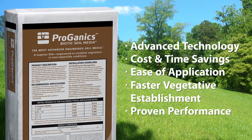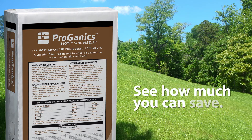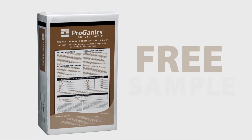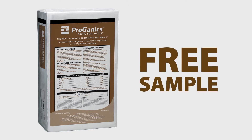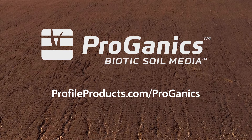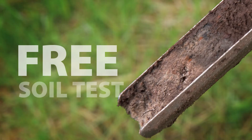Prove it to yourself. See how much you can save versus topsoil or compost with our online Proganyx project calculator, or request a free product sample. Go to profileproducts.com/proganyx or call 800-508-8681 and we'll help get you started with a free soil test.